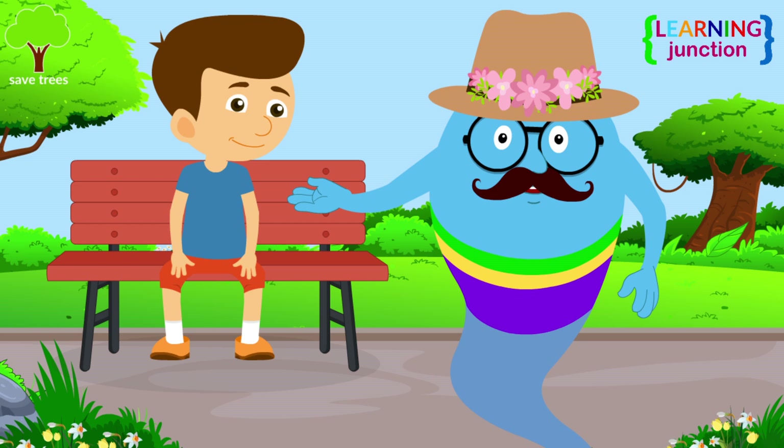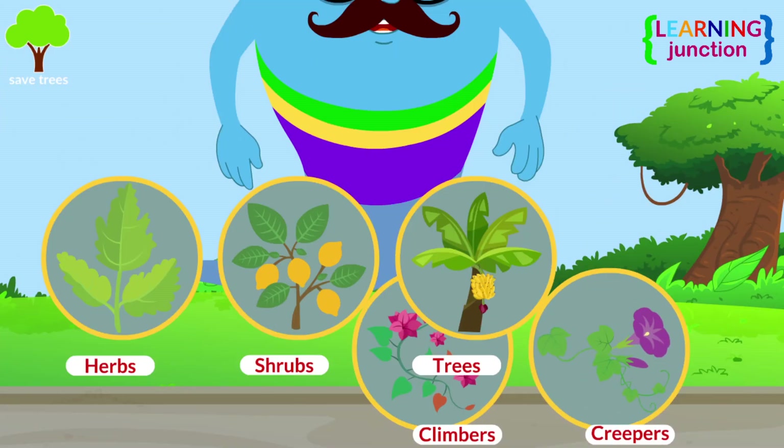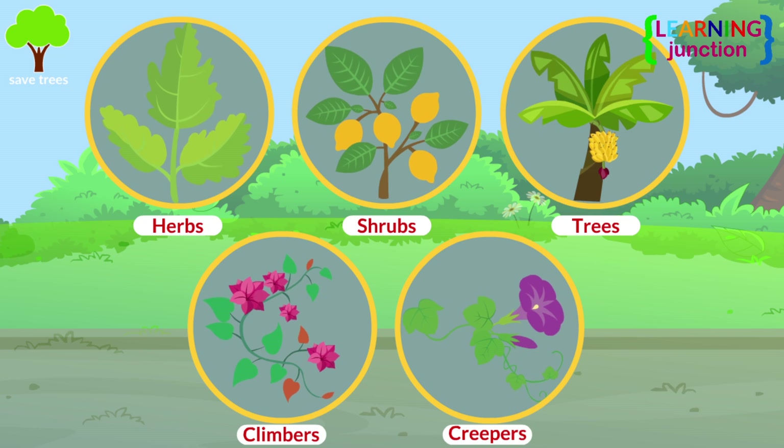The plants can be divided into herbs, shrubs, trees, climbers, and creepers. Let's learn about these one by one.